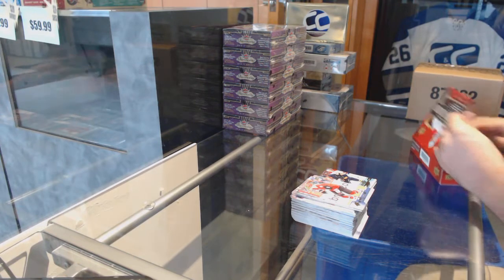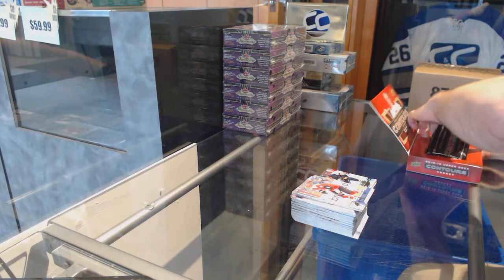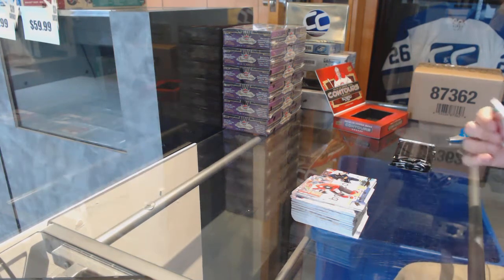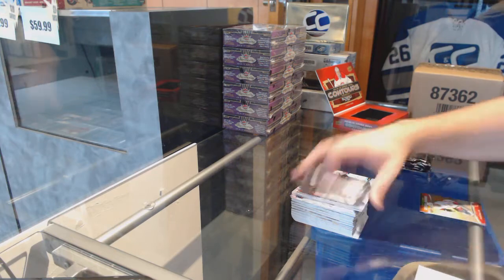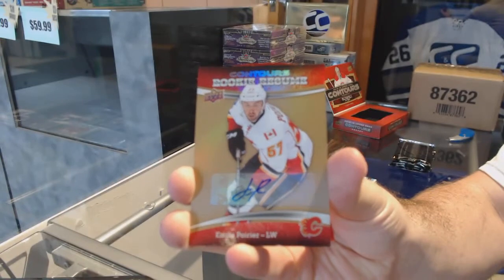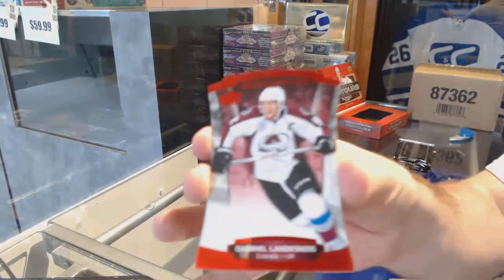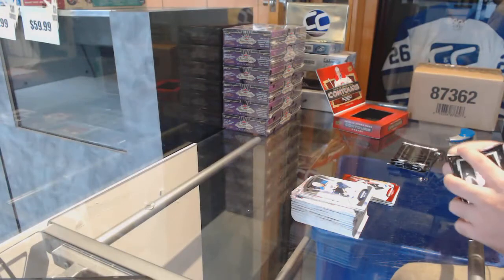On to the Contours. We've got a Rookie Resume autograph for the Calgary Flames of Miel Poirier. And for the Avalanche, number to 99, Gabriel Landeskog, Colorado Avalanche.